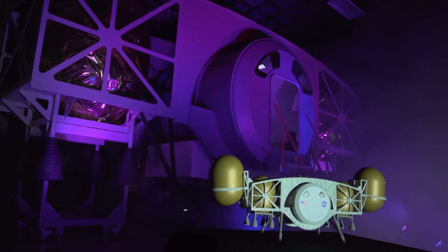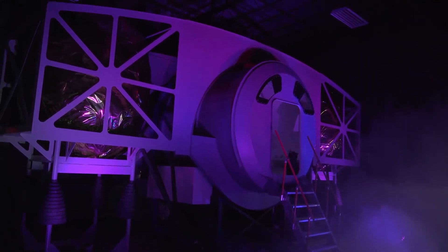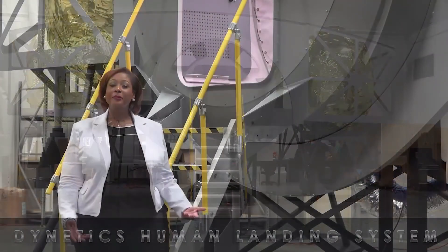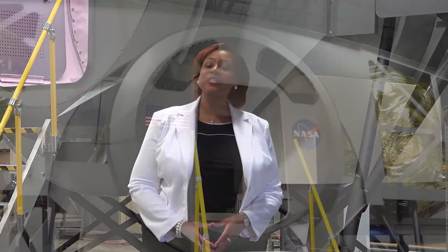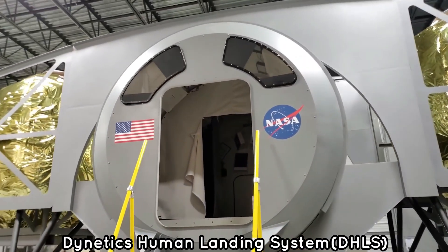This is the future of American spaceflight. This is the Dynetics Human Landing System. Welcome aboard. I'm standing here at Dynetics in Huntsville, Alabama. What you see behind me is a full-scale test article of the Dynetics Human Landing System, or DHLS.